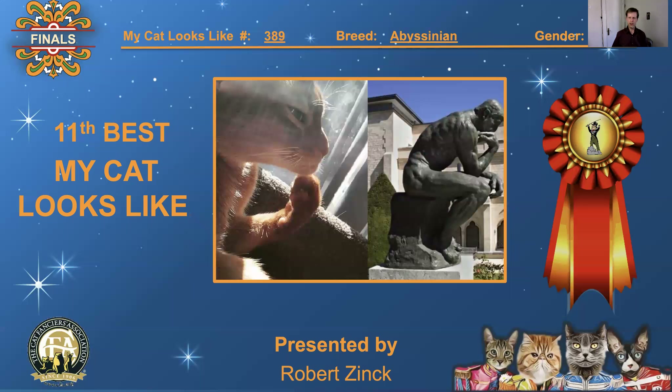389, Abyssinian, neutered male. Caught him blinking at the exact right moment — good shot, and a good comparison too. It looks like his eyes are squinting. He's just thinking about something. 11th best, 'My Cat Looks Like.'